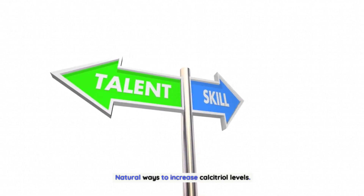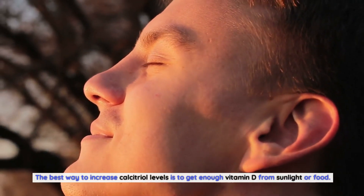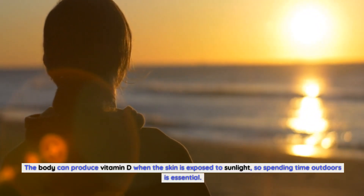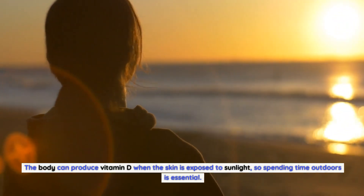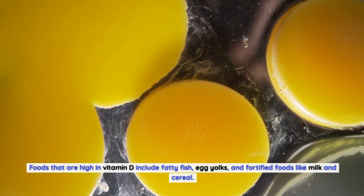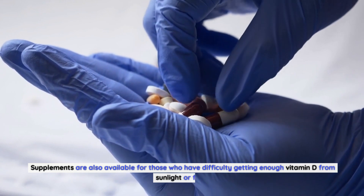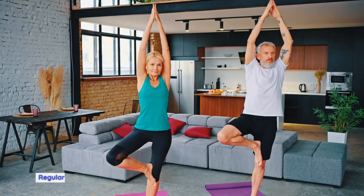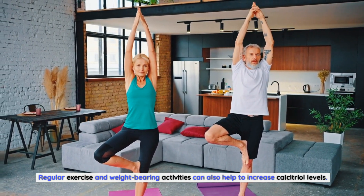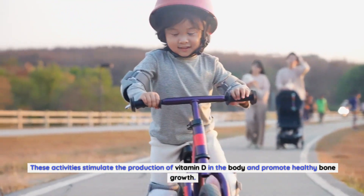Natural ways to increase calcitriol levels. The best way to increase calcitriol levels is to get enough vitamin D from sunlight or food. The body can produce vitamin D when the skin is exposed to sunlight, so spending time outdoors is essential. Foods that are high in vitamin D include fatty fish, egg yolks, and fortified foods like milk and cereal. Supplements are also available for those who have difficulty getting enough vitamin D from sunlight or food. Regular exercise and weight-bearing activities can also help to increase calcitriol levels, stimulating the production of vitamin D in the body and promoting healthy bone growth.